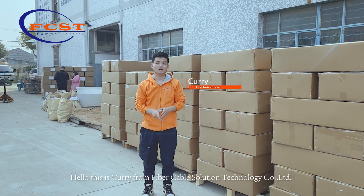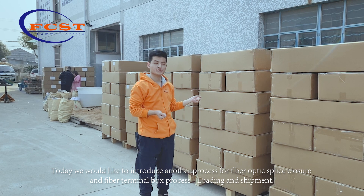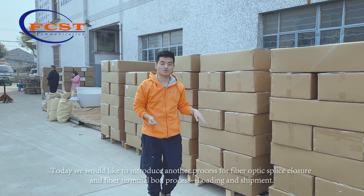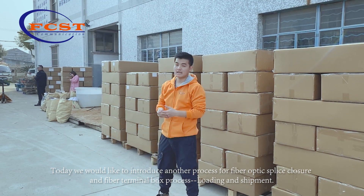Hello, this is Curry from Fiber Cobble Solution Technology Company Limited. Today we would like to introduce another process for fiber optic splice closure and fiber terminal box process loading and shipping.